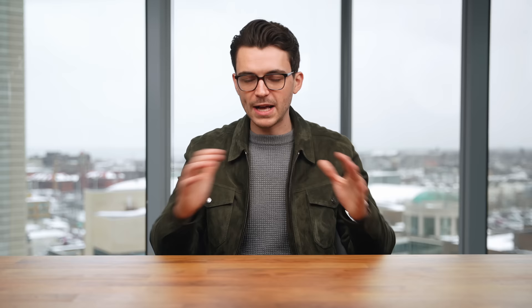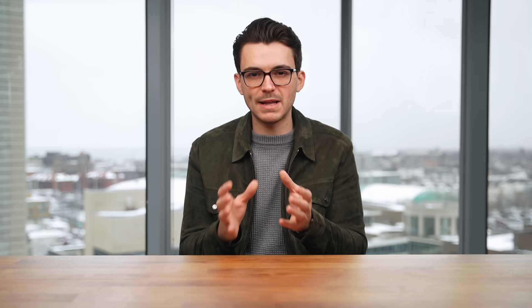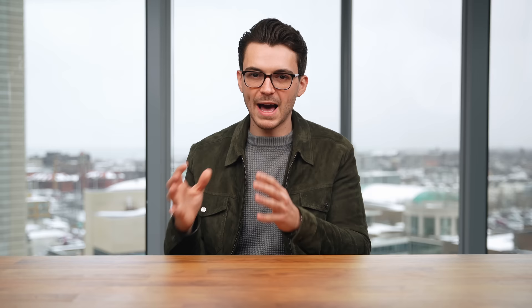The categories we're going to look at today are dictated slightly by the price point of a thousand dollars. First we have everyday watches, then flieger watches, field watches, dress watches, dive, GMTs, and quartz. You might notice there are no chronographs on this list. I don't think there's a definitive chronograph for a thousand dollars — there's some great stuff just above a thousand, and some affordable quartz-powered chronographs under a thousand — but it just didn't feel right, so I'm omitting that category today.